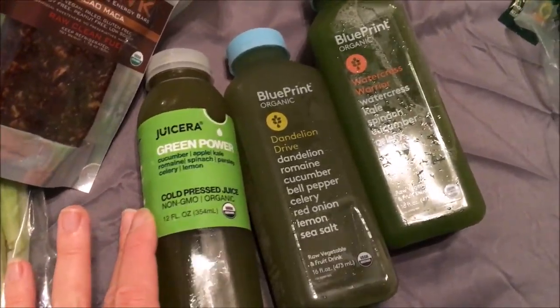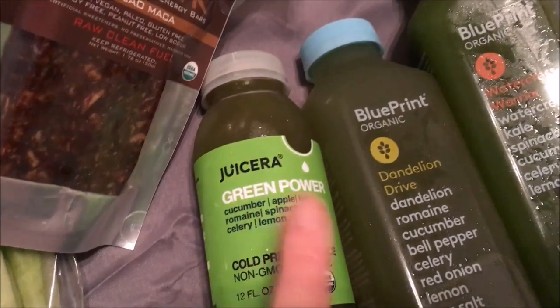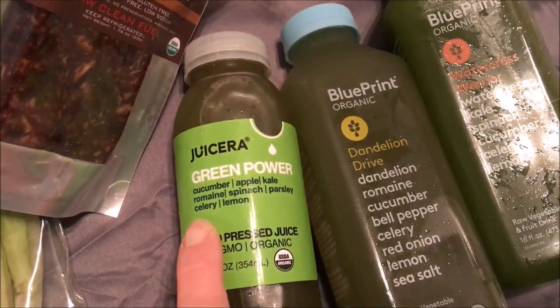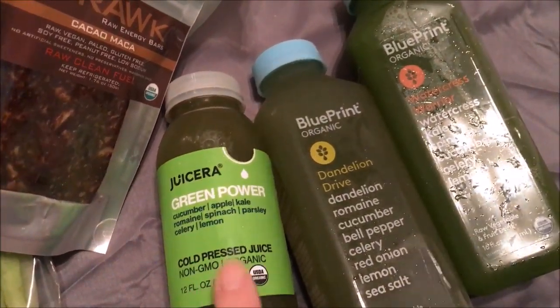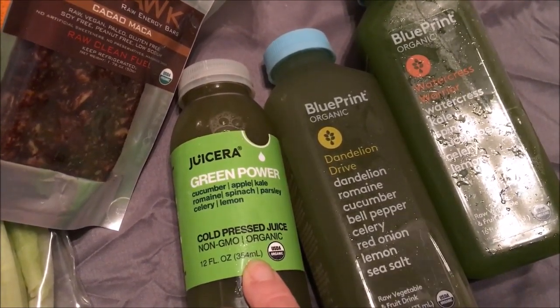And then I have these juices I'm going to drink tomorrow. The first one is Green Powder Power — it's a cold-pressed, non-GMO organic juice from Juiceria with cucumber, apple, kale, romaine, spinach, parsley, celery, and lemon.